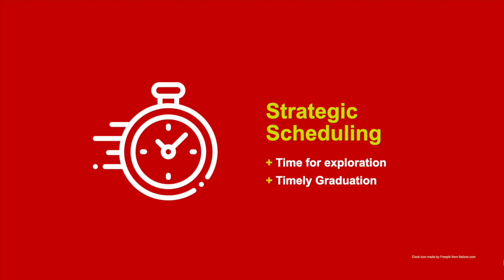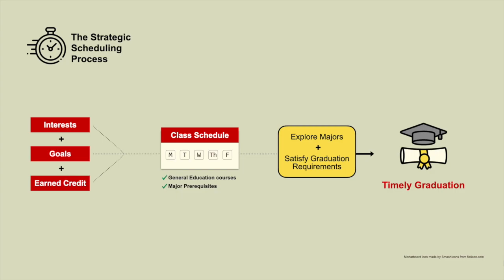Our strategic scheduling process is designed to ensure that you are taking classes that help you explore or confirm major choices while staying on track for a timely graduation. Strategic scheduling is a process where we use your current academic interests, goals, and earned credit to help inform your course selections. We'll prioritize university-wide general education requirements and, if applicable, prerequisites for competitive majors. This strategy keeps you on track for a timely graduation while helping you explore majors of interest.